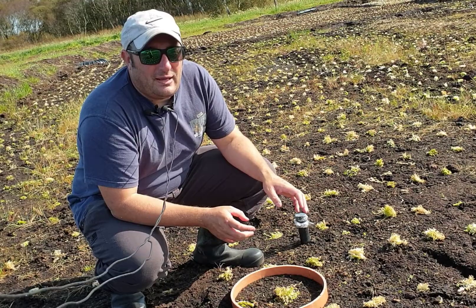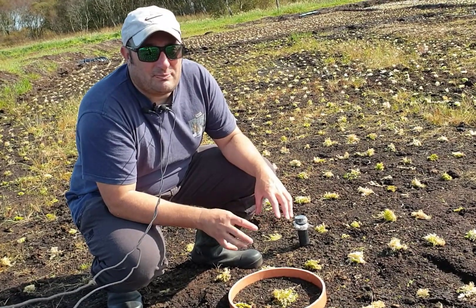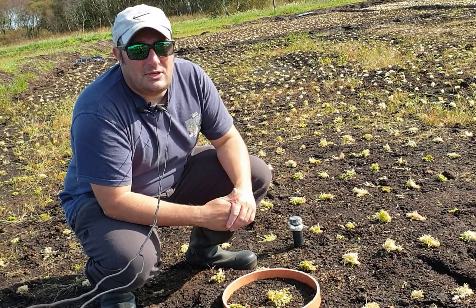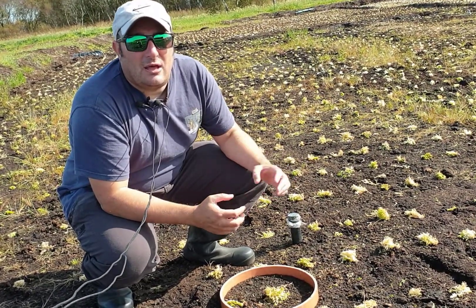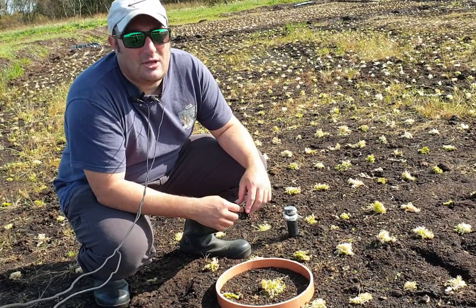This collar has been put in by MMU to analyse greenhouse gas emissions from this peat soil, and we'll be studying that over the next two years to be able to show the data to stakeholders and farmers so they can adopt these practices hopefully in the future.